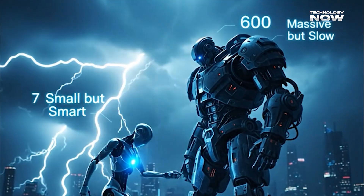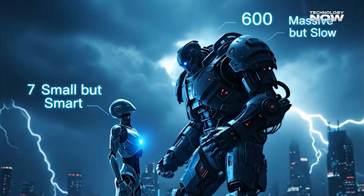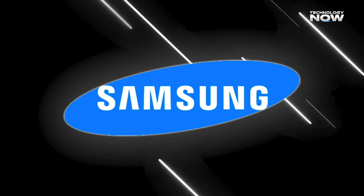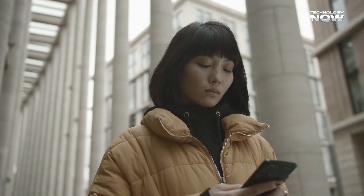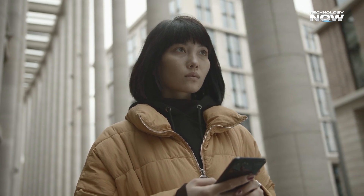How can a model with just 7 million parameters beat giants with over 600 billion? Samsung's brand new TRM — Tiny Recursive Model — just did exactly that, outsmarting both DeepSeek and Google's Gemini. Sounds unbelievable? Let's unpack how this tiny powerhouse is rewriting the rules of AI.